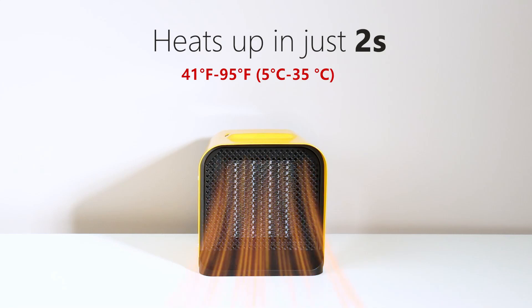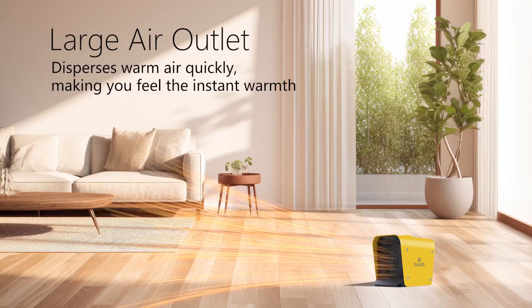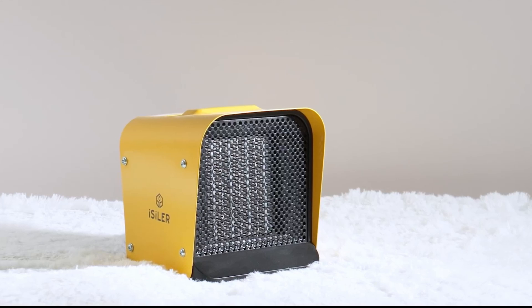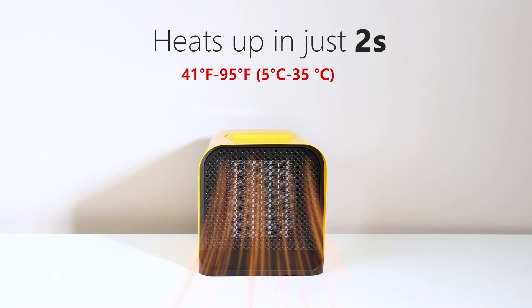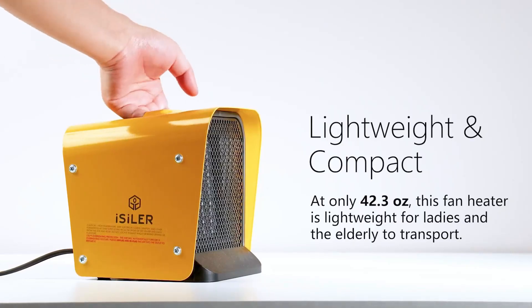The heater's 1500-watt output ensures rapid warm-up, heating a room within seconds. The reliable ceramic heating elements and large air outlet distribute warm air evenly across a large area up to 108 square feet. This makes the heater suitable for various settings including living rooms, bedrooms, studies, and offices. Despite its powerful performance, this space heater is compact and portable, with a lightweight design and ergonomic handle making it easy to move from one room to another.